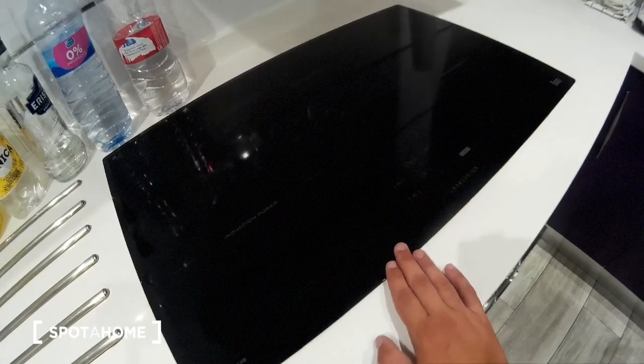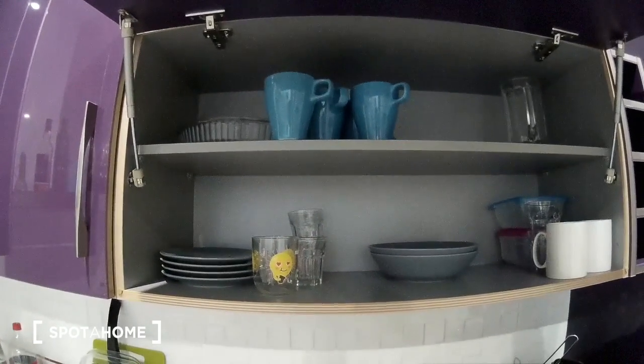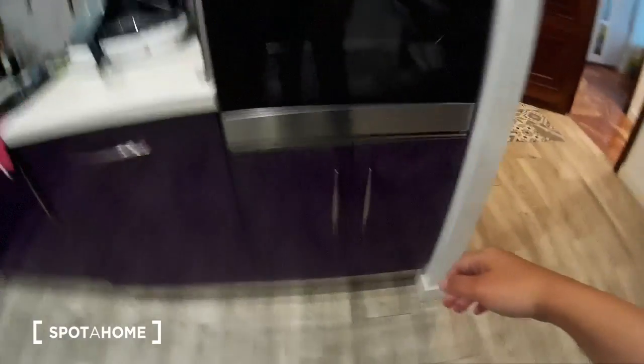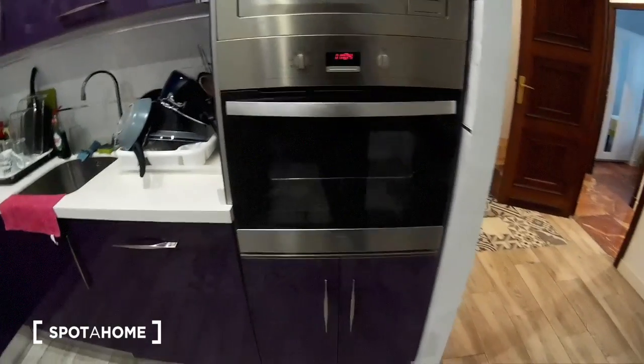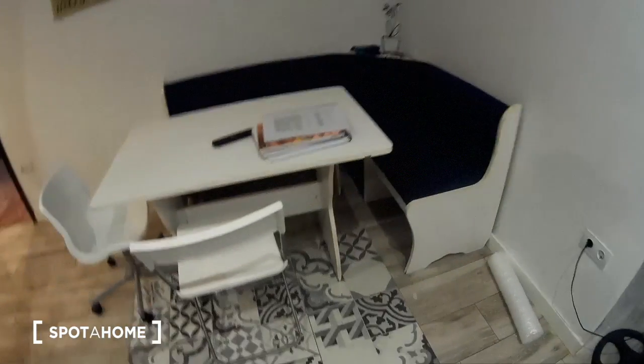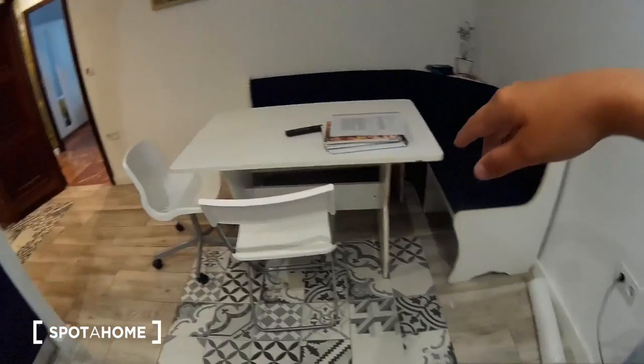This is the cooktop and more space here with cups and glasses and plates and a big sink. More space for your food. We have a microwave and the oven, a television, a sofa and two chairs.